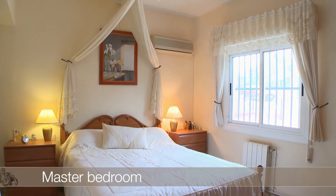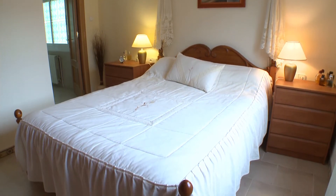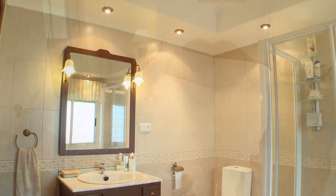The master bedroom benefits from air conditioning, built-in wardrobes, a ceiling fan and an ensuite.